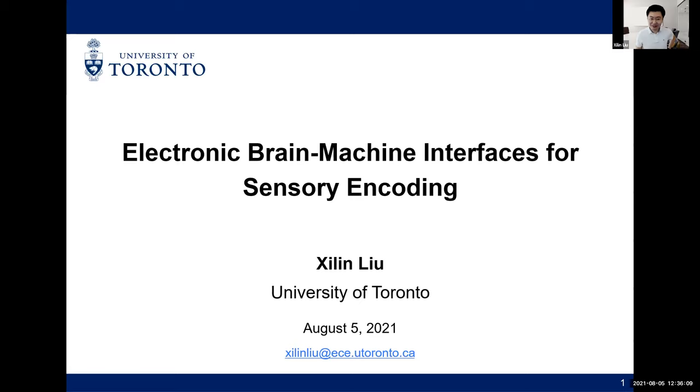Thank you, Fred, for the kind introduction. My name is Xilin. It's a great pleasure to be here and share my research in brain-machine interfaces. As Fred mentioned, I'm a new faculty member at the University of Toronto. My educational background is electrical engineering with a focus on IC design. I'm interested in developing ICs and systems for biomedical applications, especially neural interface and neuromodulation devices. Today I will share the part of my research related to sensory encoding, which is work I did at the University of Pennsylvania.